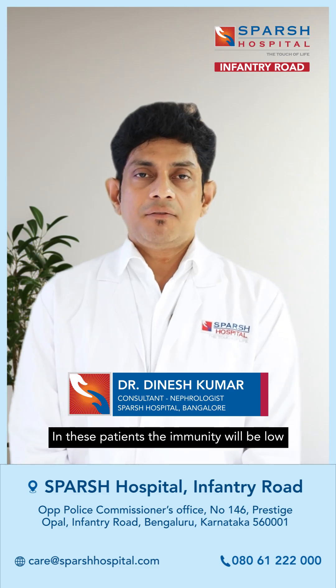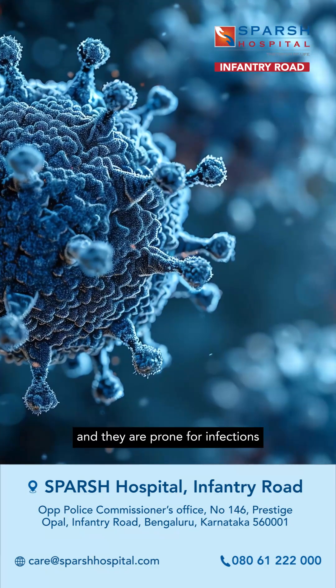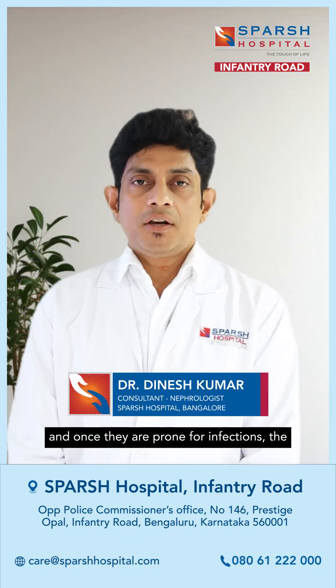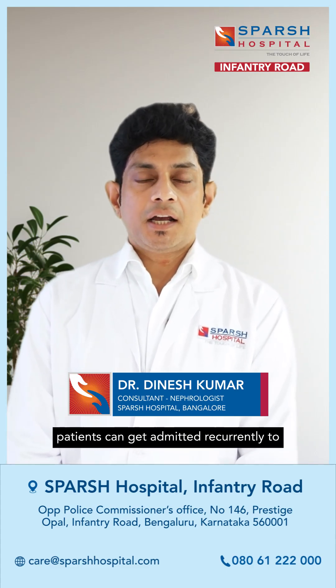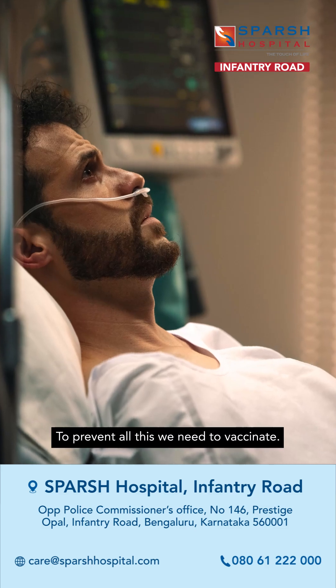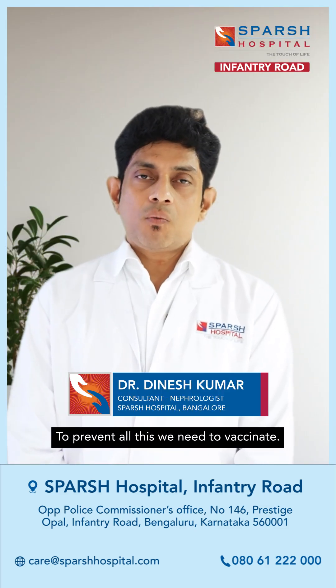In these patients, the immunity will be low and they are prone for infections. Once they are prone for infections, the kidney function can deteriorate or these patients can get admitted recurrently to the hospital. To prevent all this, we need to vaccinate.